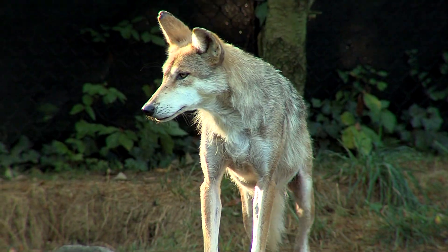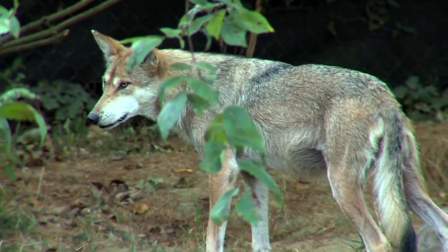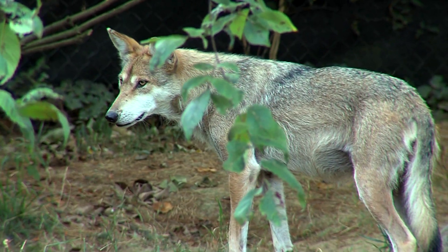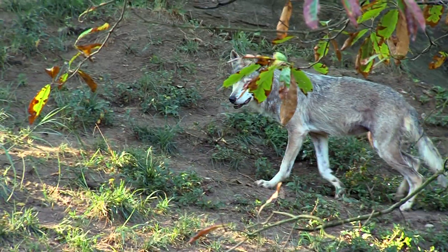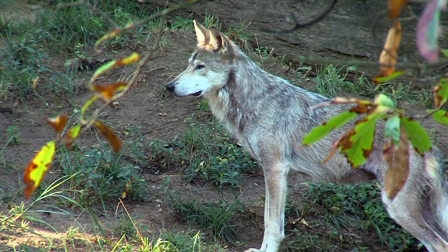They were extinct in the wild not that long ago, but the U.S. Fish and Wildlife Service has a program that the Cincinnati Zoo is a part of to try to breed them up and re-establish them in their historic range. It's not as easy as it sounds, but folks are working hard at it.